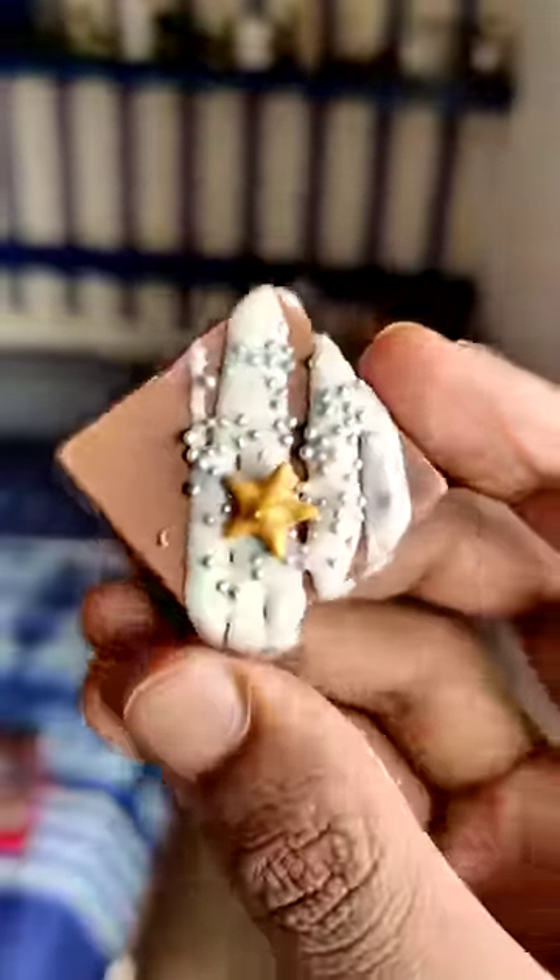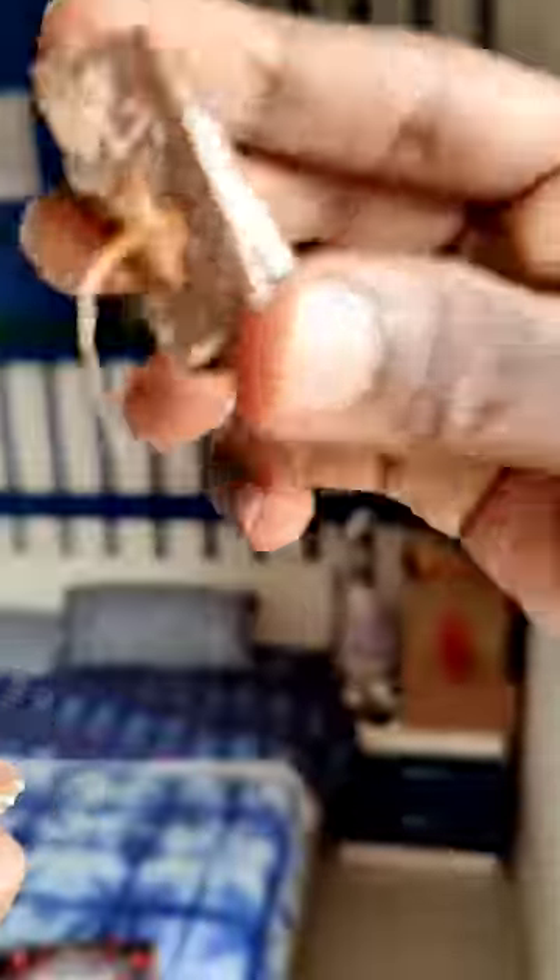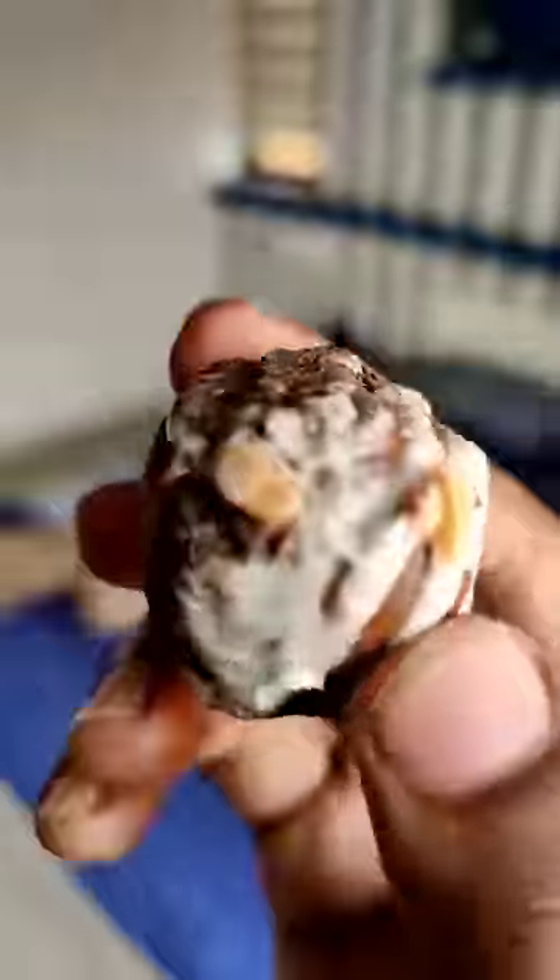First, it is milk chocolate with caramel filling. If it is sweet, then it is a great caramel chocolate. It is a beautiful chocolate — a little bit of a truffle chocolate.